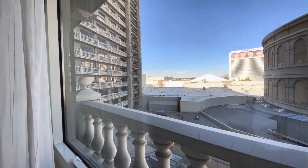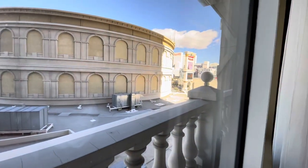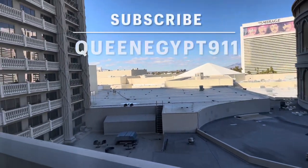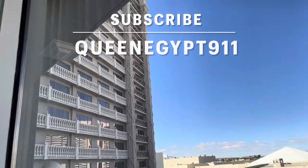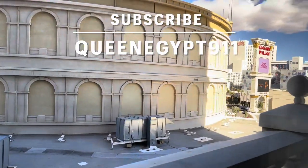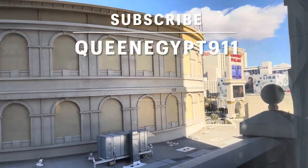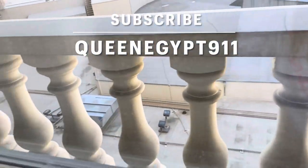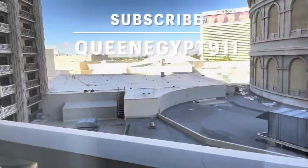This is my view. In front of me here is the Colosseum. Not much of a view here. Well everyone, I hope you enjoyed my video. Please subscribe to my channel, QueenEgypt911. I hope you enjoyed it. Thank you.